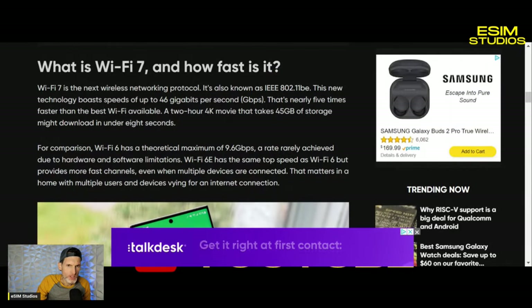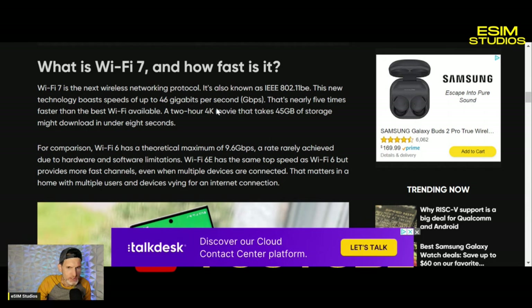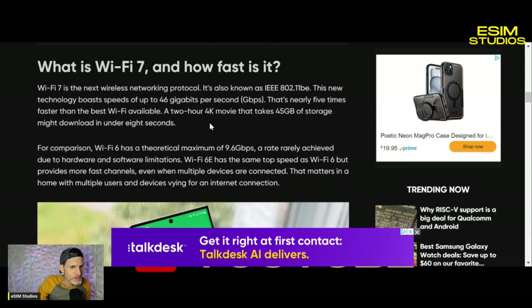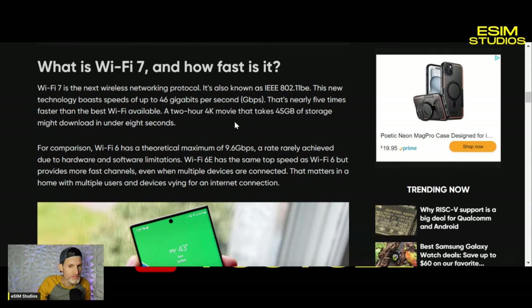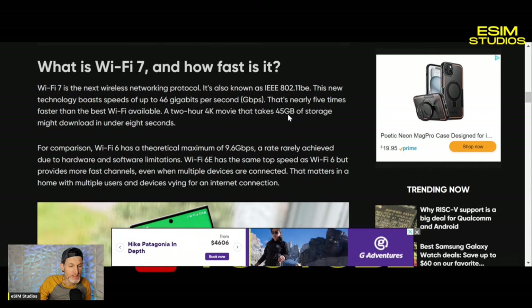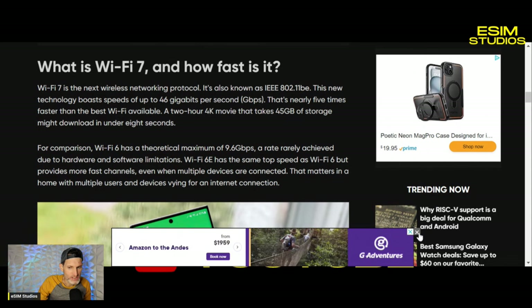Wi-Fi 7 is insanely fast, with a maximum speed of 46 gigabits per second — that's nearly five times faster than the best Wi-Fi available. You can download a 2-hour 4K movie that takes up 45 gigabytes of storage in under 8 seconds — basically 7 seconds. That's how fast this is.